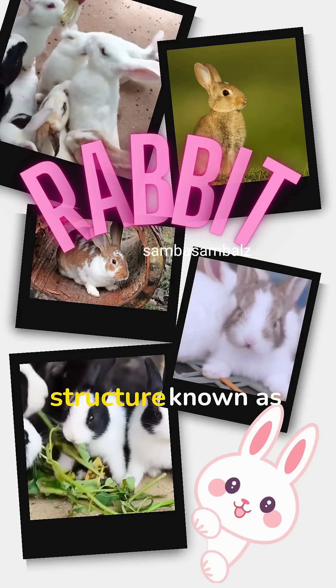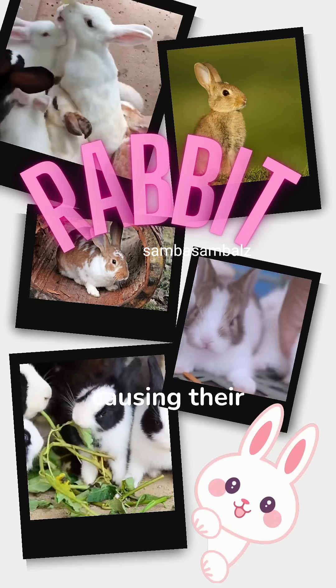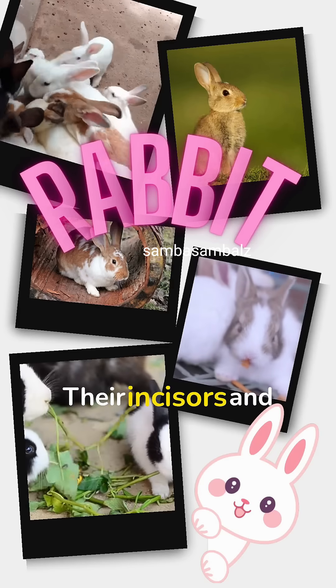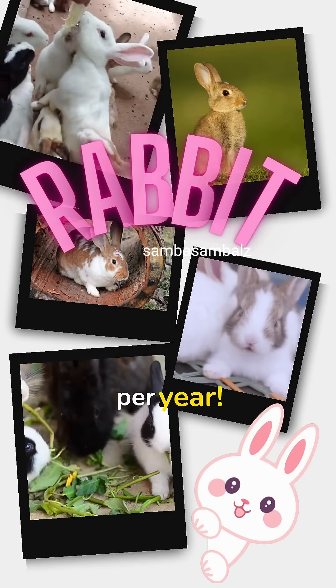Rabbits have a unique dental structure known as hypsodontae, causing their teeth to grow continuously throughout their lives. Their incisors and molars can grow up to 5 inches per year.